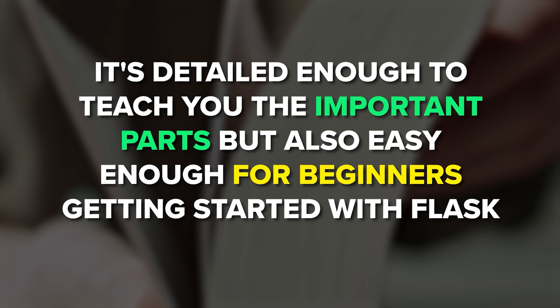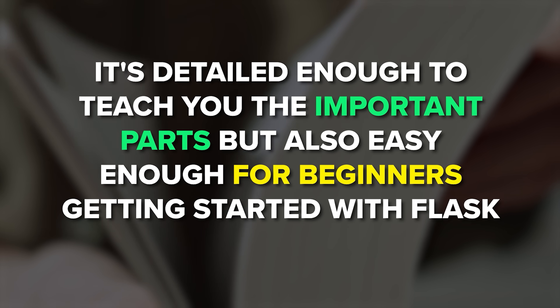I have to say, it does rely on third-party platforms a lot, but using them can save you a lot of time compared to creating your own solution. It's detailed enough to teach you the important parts, but also accessible enough for beginners getting started with Flask. Now it's time to move on to the next book: 'The New and Improved Flask Mega-Tutorial.'